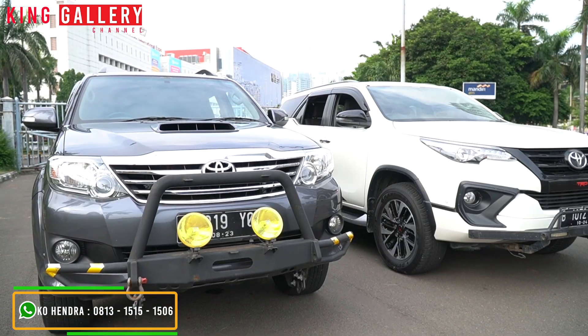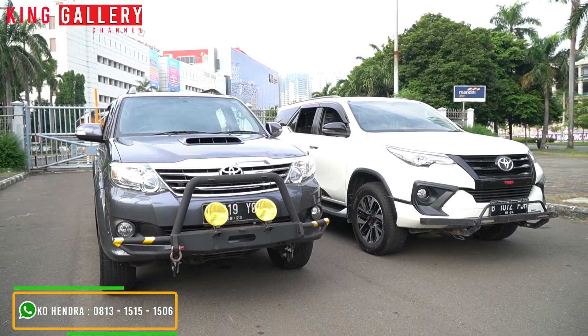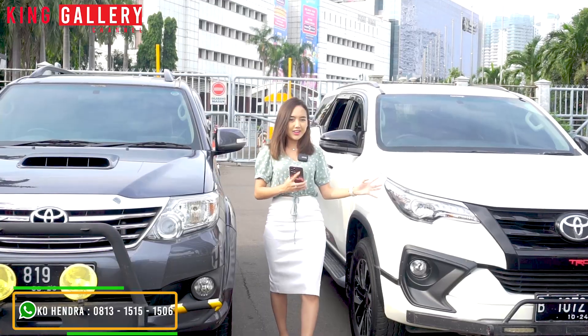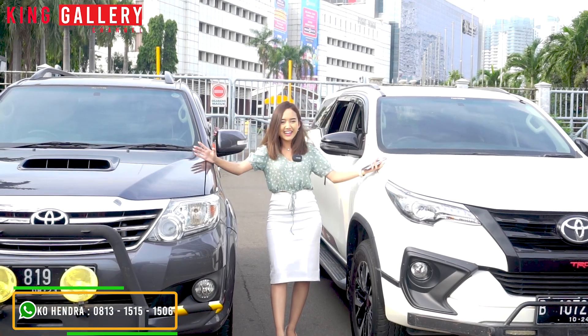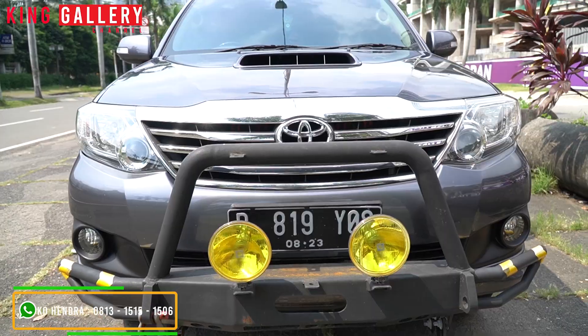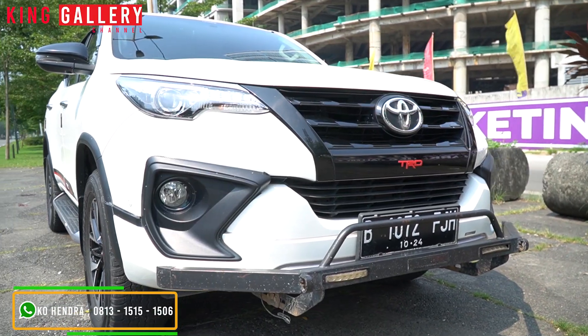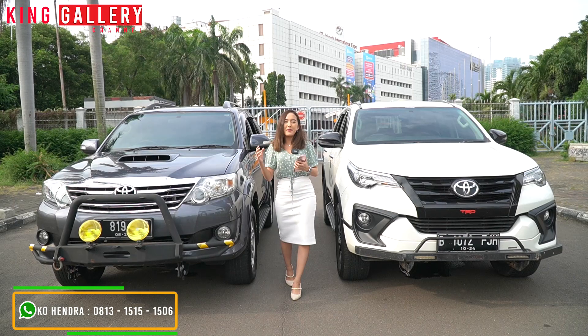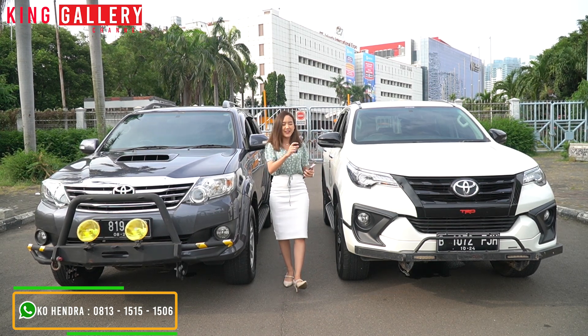Jadi kalian bisa sesuaikan budget kalian, sesuaikan selera kalian, dan sesuaikan juga kalian maunya manual atau auto tentunya. Kebetulan kan Anggi punya kedua variannya ini. Ada juga yang suka old model seperti ini, ada juga yang suka new model seperti ini. Makanya kita akan coba bahas keduanya — perbedaannya sebanyak apa sih dan kegagahannya gagah yang mana sih. Makanya stay tune ya.